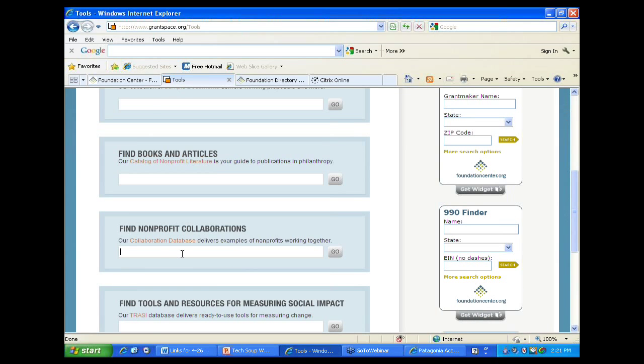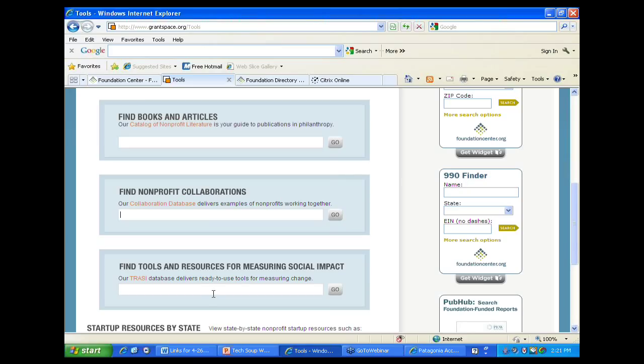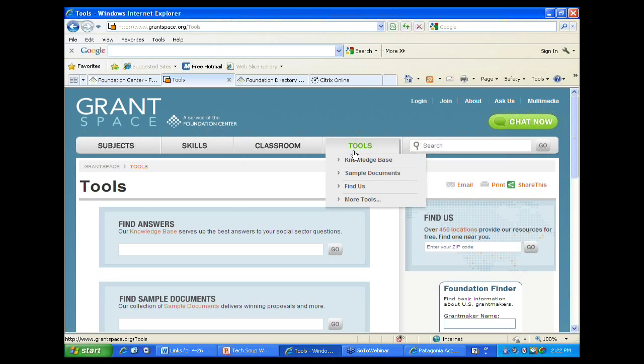There's also our brand new database of collaborations. If someone says they want you to collaborate and you don't know how, you can search for good models with detailed information on the best ways to do all sorts of collaborations. There's a database of tools that measure change – ways of assessing your ability and the quality of your programs, and how well your programs have impacted the community. It's a free database of tools. Startup resources by state are available for those who want to start a nonprofit.